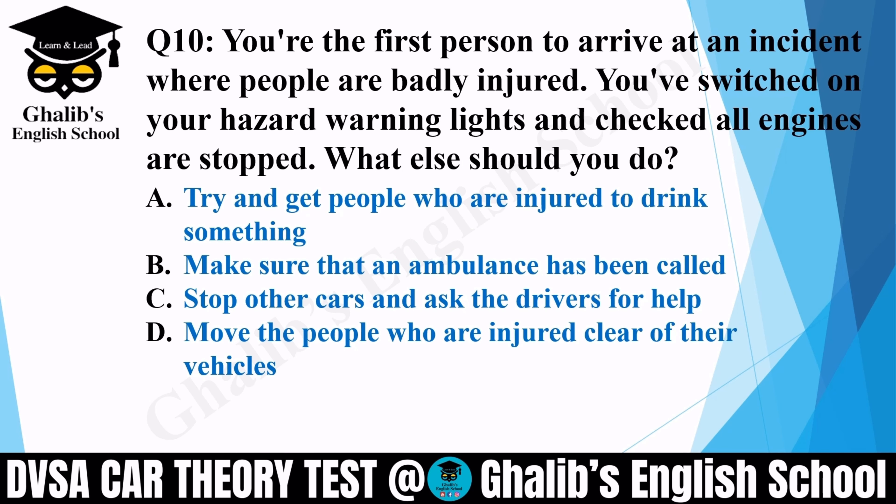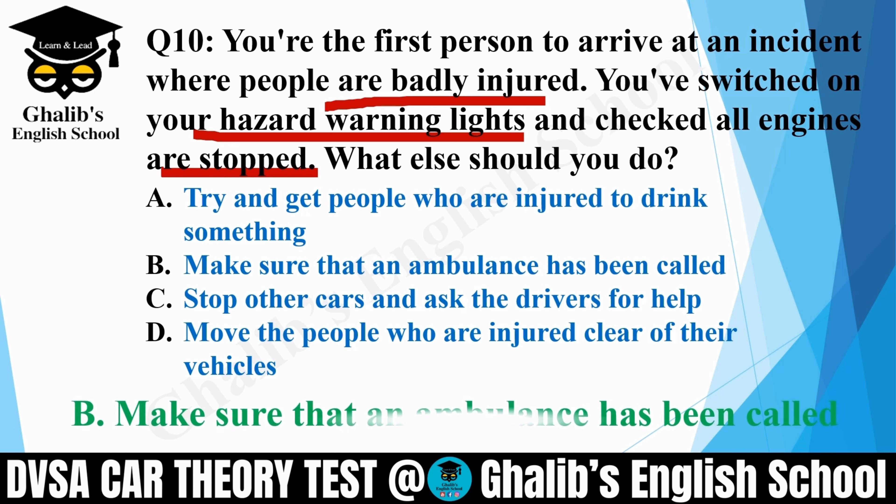Question 10. You are the first person to arrive at an incident where people are badly injured. You have switched on your hazard warning lights and checked all engines are stopped. What else should you do? Options: try to get injured people to drink something; make sure that an ambulance has been called; stop other cars and ask drivers for help; or move injured people clear of their vehicles. The correct option is B: make sure that an ambulance has been called.